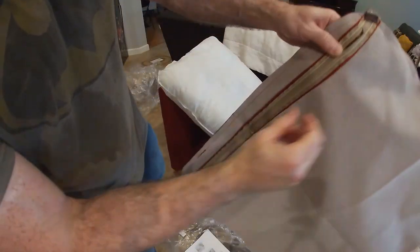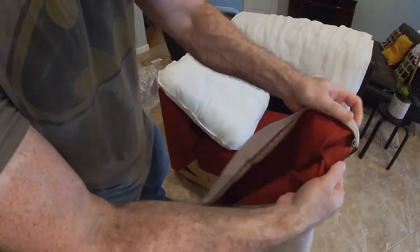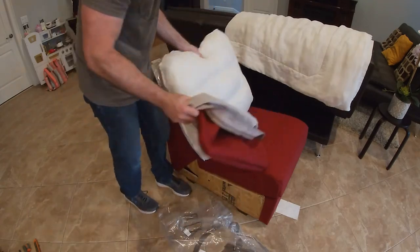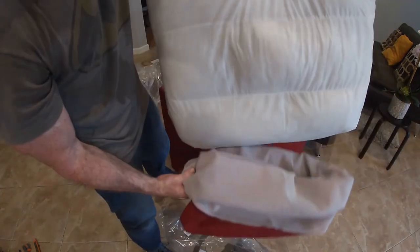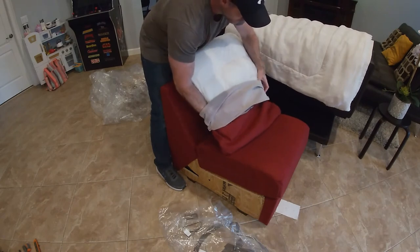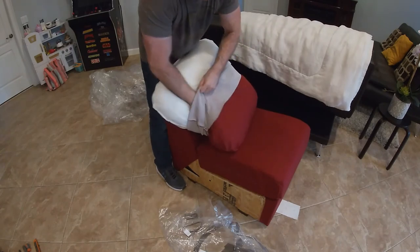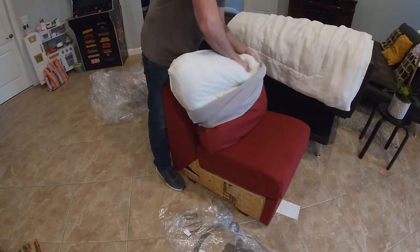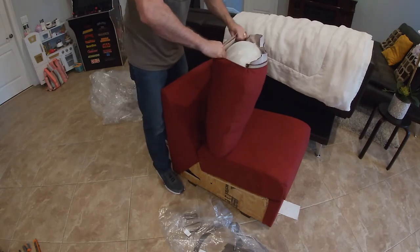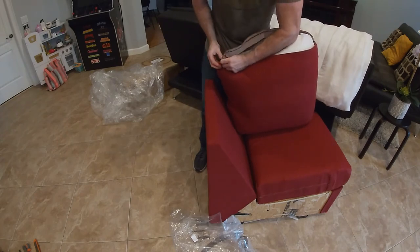The back cushion cover comes completely zipped, so pull the zipper back with your fingernail and pop it open. When you flip it inside out, your zipper will be correct so your lines are horizontal. In case you can't see that, the lines are going to be horizontal when bagging it. Give it a little tuck and pull the zipper closed.